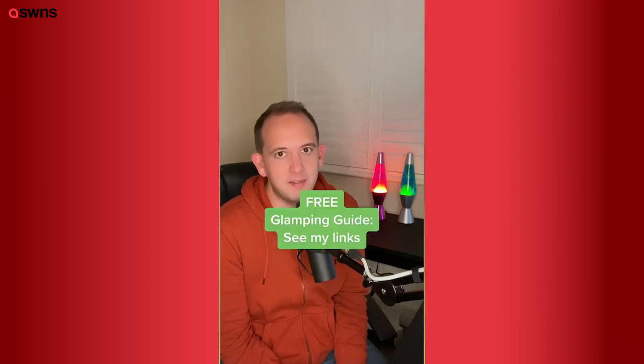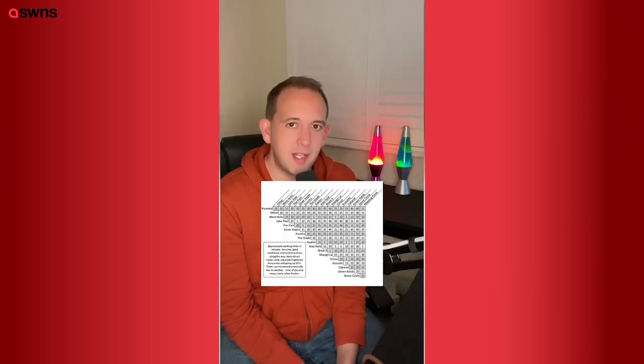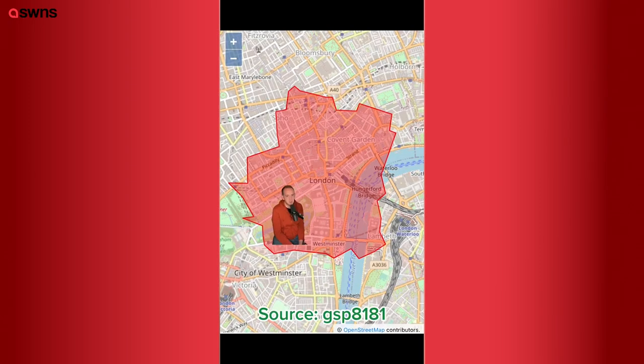Something to understand is how much time it takes to get around site. To go from one end to the other can easily take you 30 to 45 minutes, especially at busy times. Here's a chart showing how long it takes to walk from one stage to the other, and for reference, here's Glastonbury laid on top of central London.